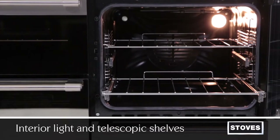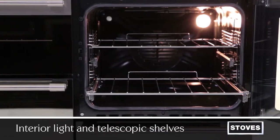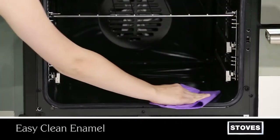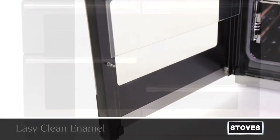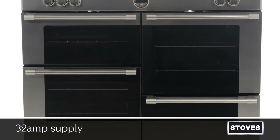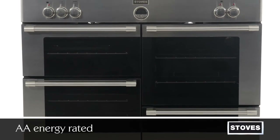The interior light and telescopic shelves allow easy access inside. Enamel surfaces and the removable inner glass make cleaning easy. This oven also works with a 32 amp supply and is AA rated.